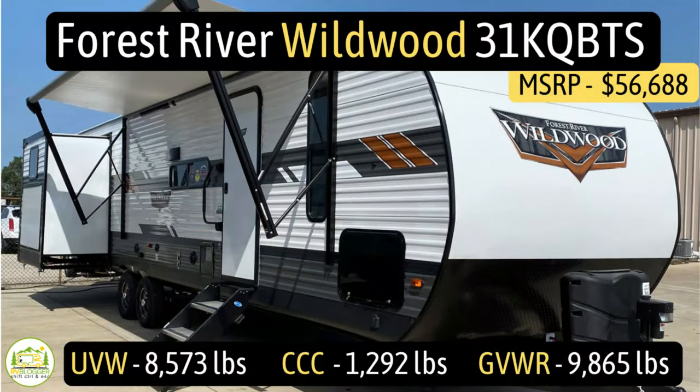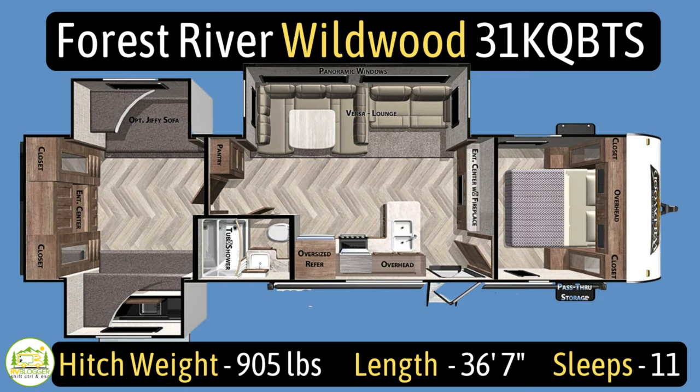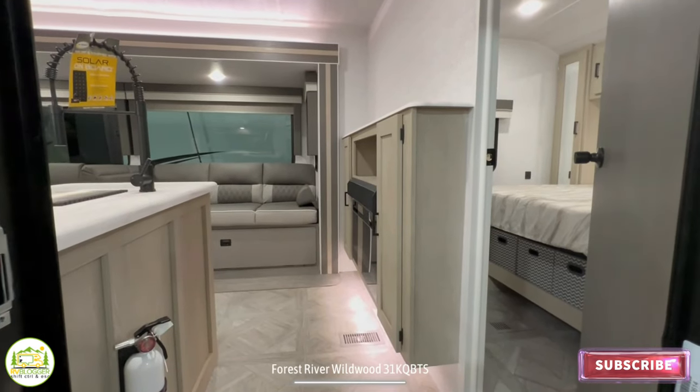This travel trailer is the Forest River Wildwood, model number 31-KQBTS. It has an unloaded vehicle weight of 8,573 pounds, a cargo carry capacity of 1,292 pounds, for an overall gross vehicle weight rating of 9,865 pounds. The hitch weight is 905 pounds, and it measures in at 36 feet 7 inches long, and it can sleep up to 11 people.